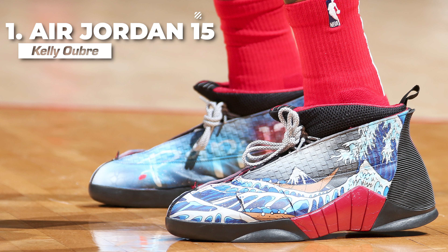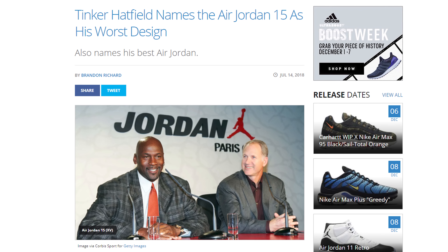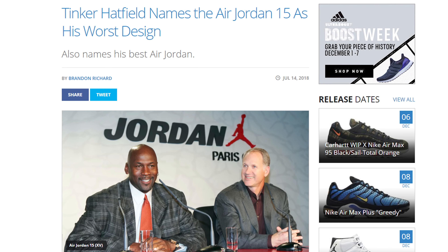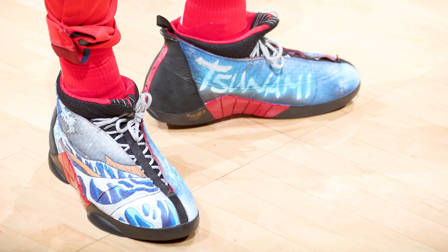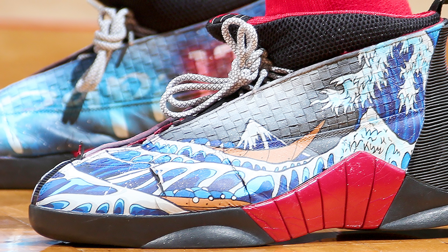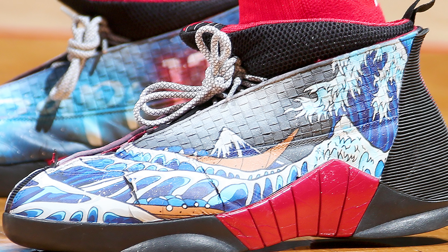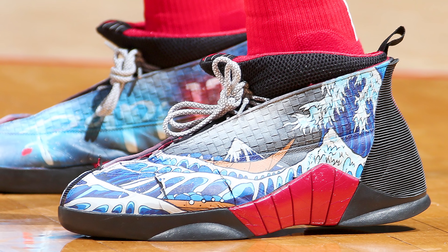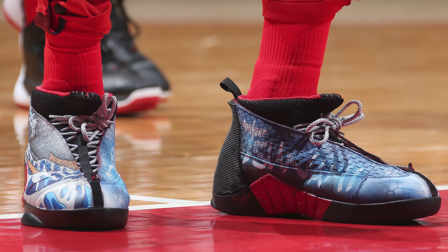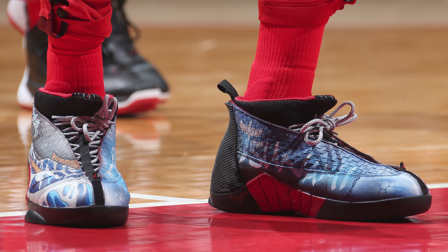Finally, at number 1, we have Kelly Oubre with this crazy custom of the Air Jordan 15. Tinker Hatfield, legendary designer of multiple iconic Air Jordans, is on record calling the Air Jordan 15 his worst design — but this custom worn by Kelly Oubre honestly makes it look like one of Tinker's best. The Japanese-style artwork suits the Air Jordan 15 extremely well, especially since the woven material on the upper gives this custom an authentic, painting-like feel. I've always loved this style of artwork, and that's why I had to give these the number one spot as the best sneaker worn during the seventh week of the 2018-19 NBA season.